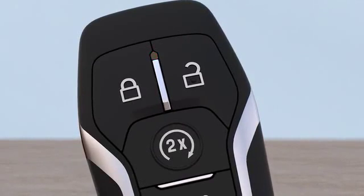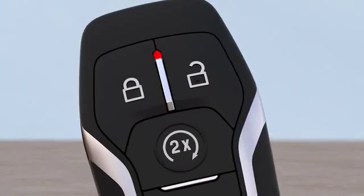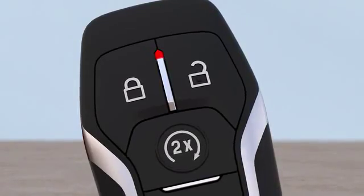A flashing red light means that the remote start was not successful. And if you see a solid red light, that means you have successfully shut off the vehicle in remote start.